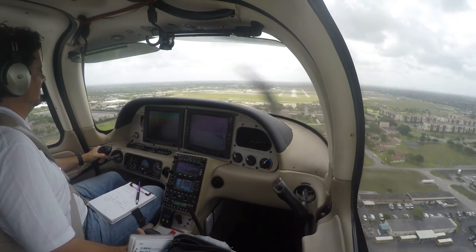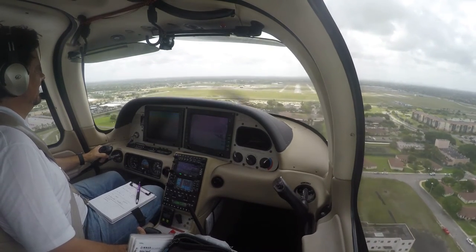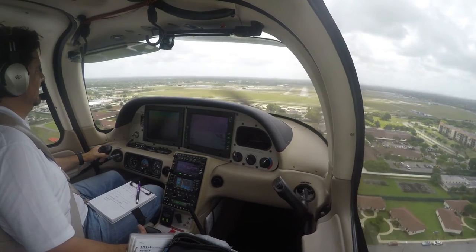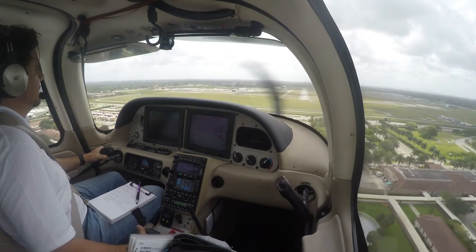Helicopter 770 Charlie Quebec at port landing with information Delta, requesting an eastbound departure. Helicopter 770 Charlie Quebec, stand by. Stand by, Charlie Quebec.